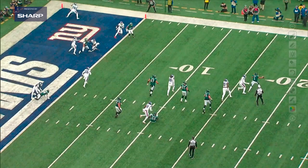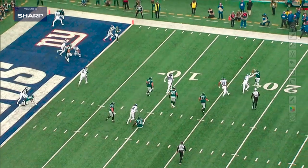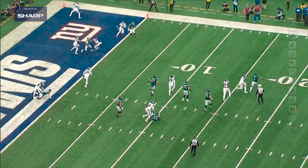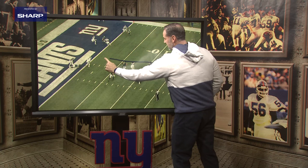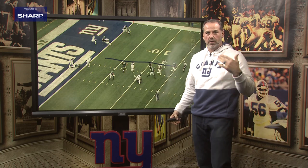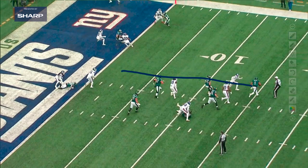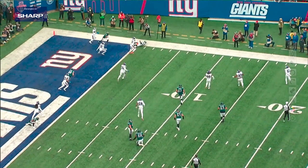We flush Jalen Hurts out of the pocket, and then he makes a throw — he's trying to hit Boston Scott. Tay Crowder, look at the job he does in coverage right here. You see the contact? You know why contact is allowed? Because once the quarterback gets outside the pocket, you're allowed to have contact with the receivers. Great job by Tay Crowder being heads up and understanding the rules — Jalen Hurts is outside, he can make contact, it's not a flag, it's not a penalty. And then boom — good guy's got the ball.